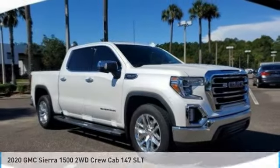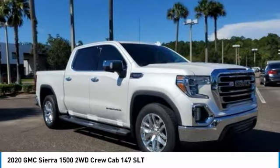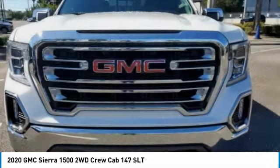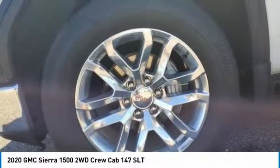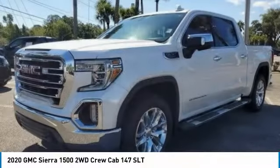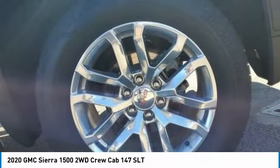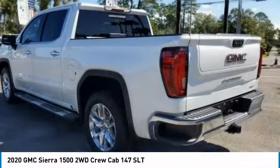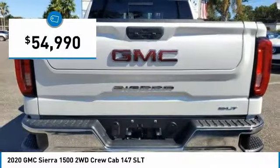The 2020 Sierra 1500 — the GMC Sierra is a full-size pickup with all the functionality you could expect. With multiple trim levels, the GMC Sierra provides a wide range of features for you to enjoy. Power and advanced technology can both be found in this fantastic truck, and it is priced below $55,000.